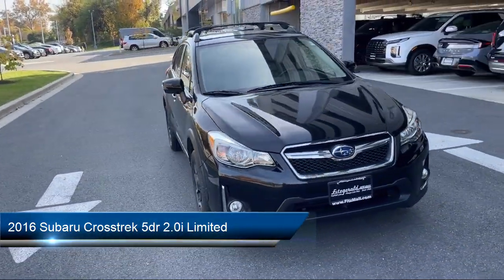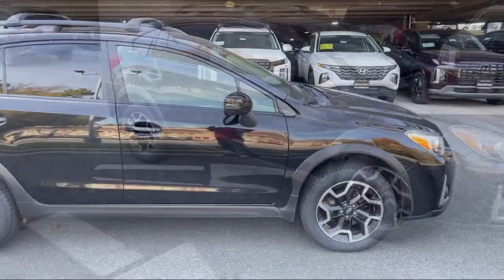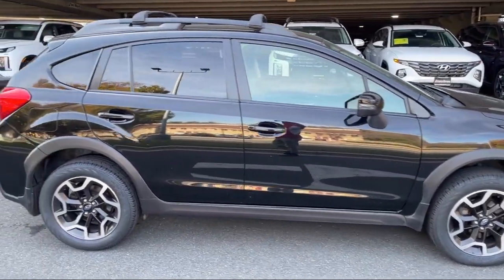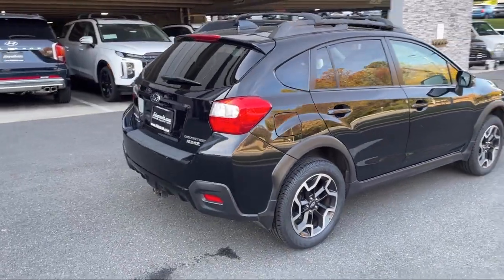It comes equipped with privacy glass, rear view camera system, leather trim steering wheel, HD radio, electronic brake force distribution, and voice operated audio system.